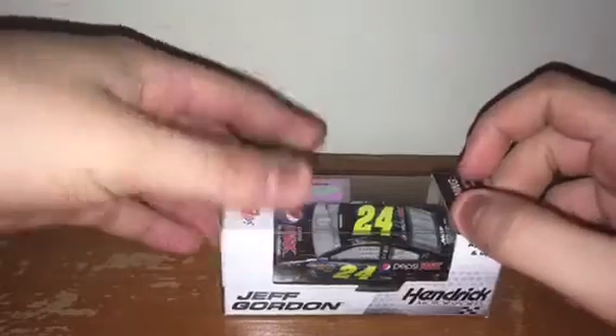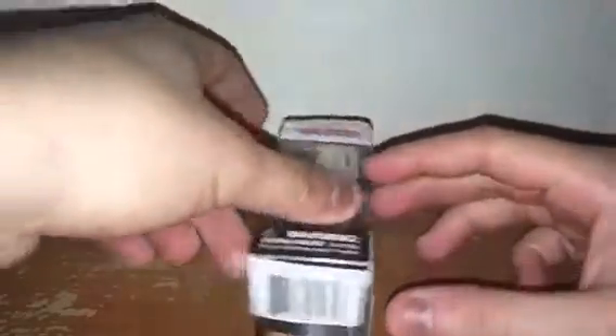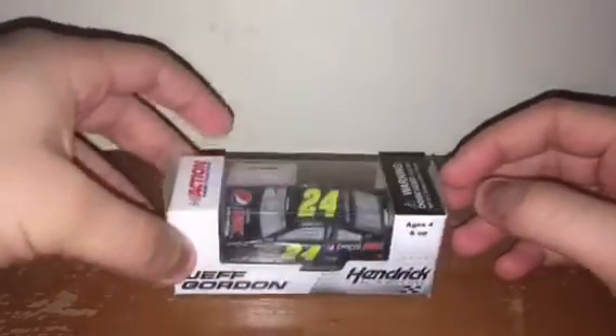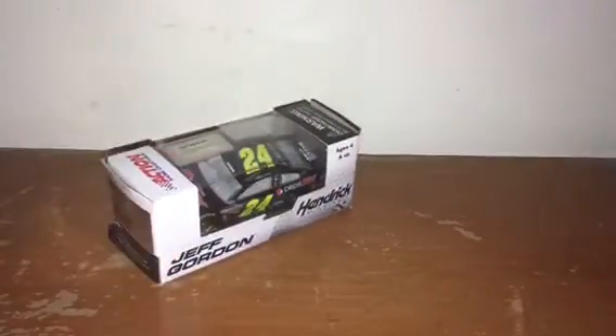Next up was my first Gen 6 car I ever got — it is Jeff Gordon's 2013 Pepsi Max Zero Calories Chevy SS for Hendrick Motorsports. I really enjoy his Pepsi Max paint schemes. I forgot to bring my Jeff Gordon 2011 from the loose cars — I love the 2013 and the 2011.